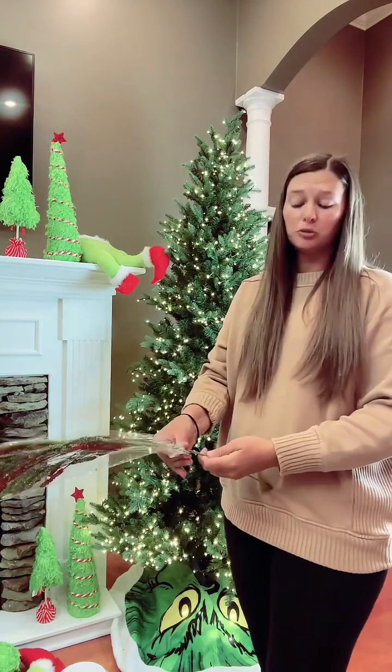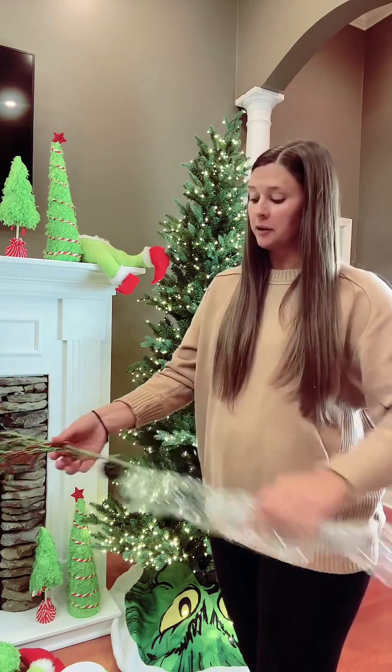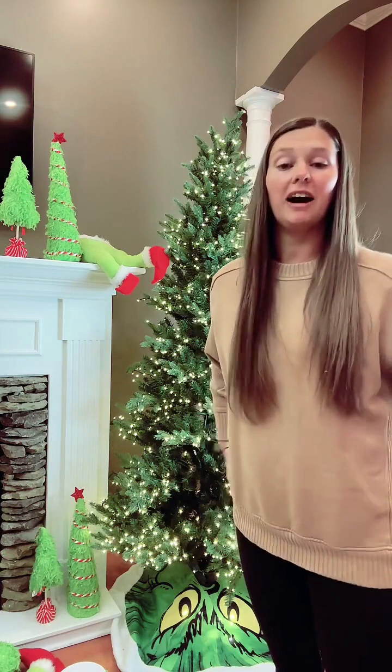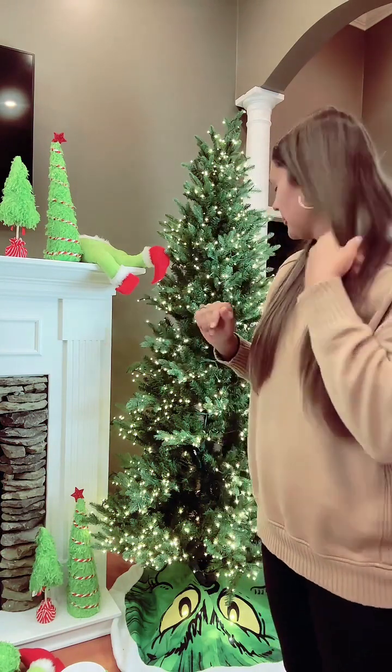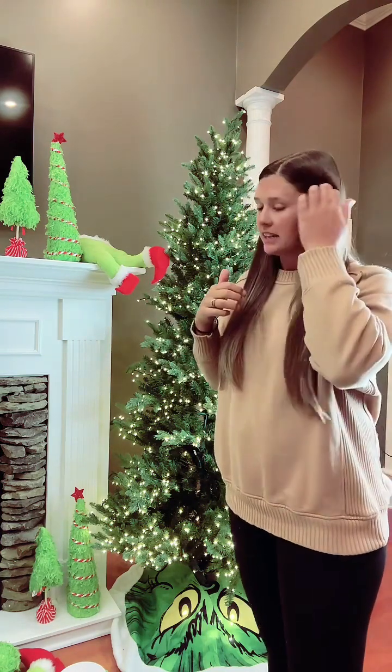I have two little boys now, and my oldest one loves the green monster. So I did a tree last year, and then we got all these new items in and I was like, I've got to add to my tree. So I told Tiffany, why don't we just decorate a monster tree and have some fun with it tonight.